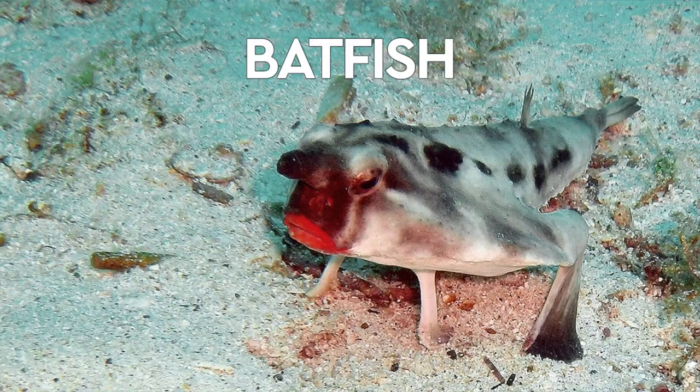Last one is the red-lipped batfish. They don't swim well, but they look good. They crawl around the ocean floor of the Pacific near Peru. Red-lipped batfish — something for the kids! You're going to school tomorrow, so this will get you warmed up.